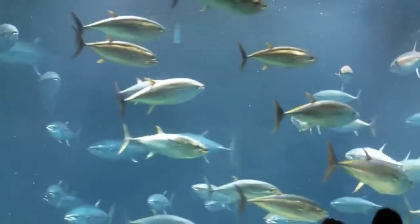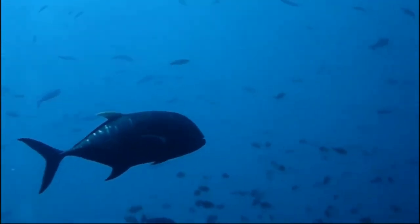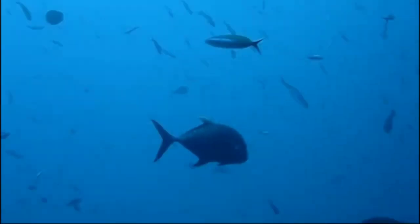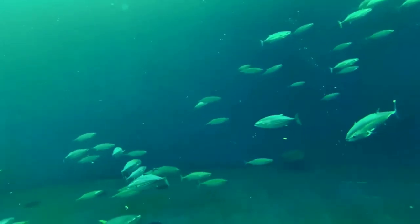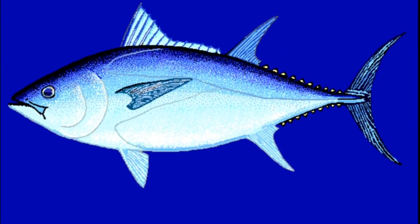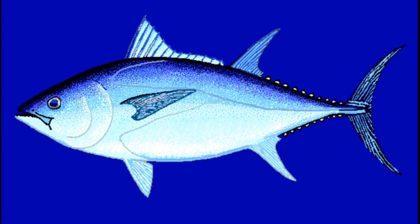Tuna are obligate ram ventilators. This means that they need to swim constantly to make water pass through their gills. Since they must constantly swim to oxygenate their blood, their muscular metabolism continuously generates heat. This gives them a unique advantage because they are able to regulate their body temperatures.